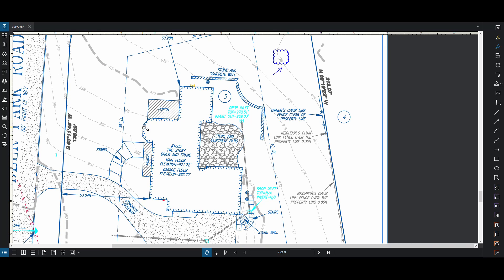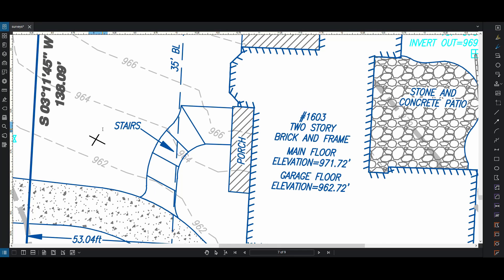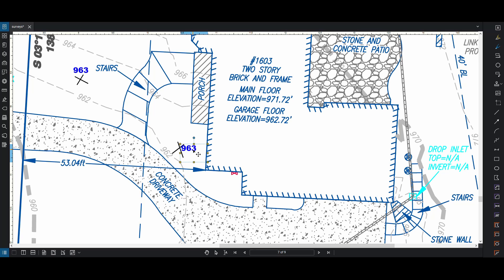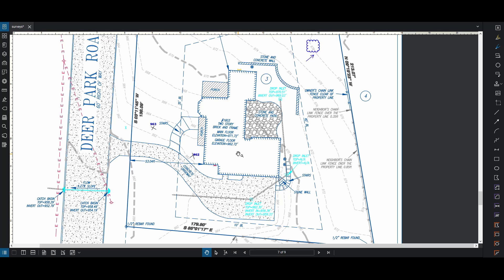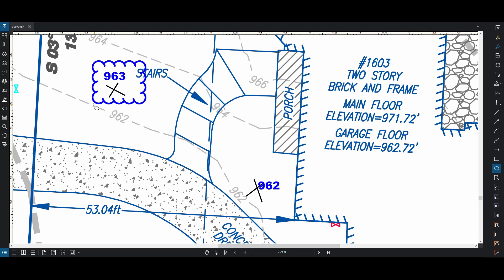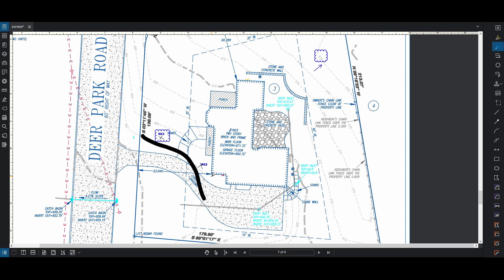A lot of times they don't give you the contours - they'll just give you a few points along the lot. Maybe there'll be an X here saying 963, and another one over there saying 962, but they won't necessarily draw the contour lines through them - just some spots here and there. Getting contours probably costs more, but if you're shopping around for surveys it's important to ask: do you guys do spot elevations, or do you guys do contour lines? Maybe one place costs more but gives you contour lines, which is a lot more useful for the architect and engineer.